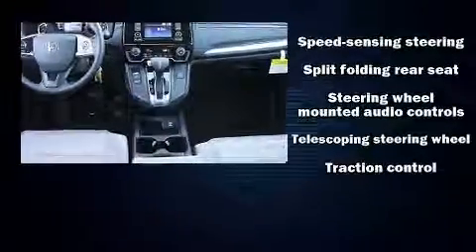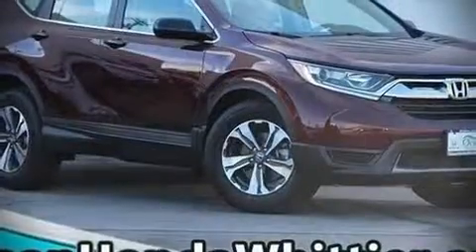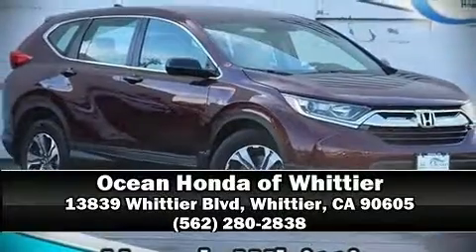Come down to our dealership where you can browse our entire inventory in person.